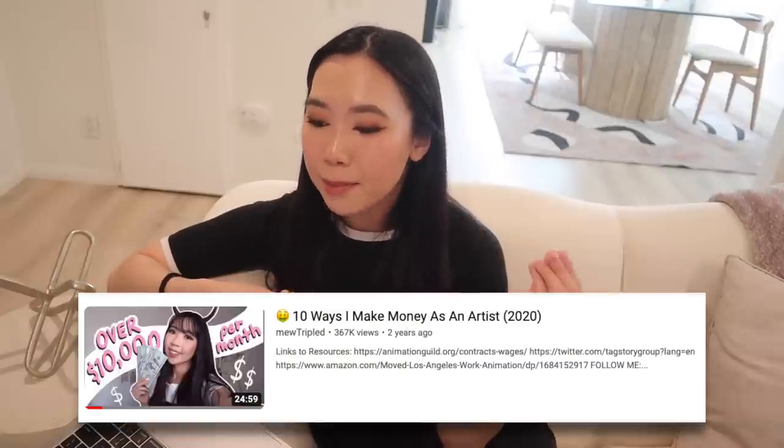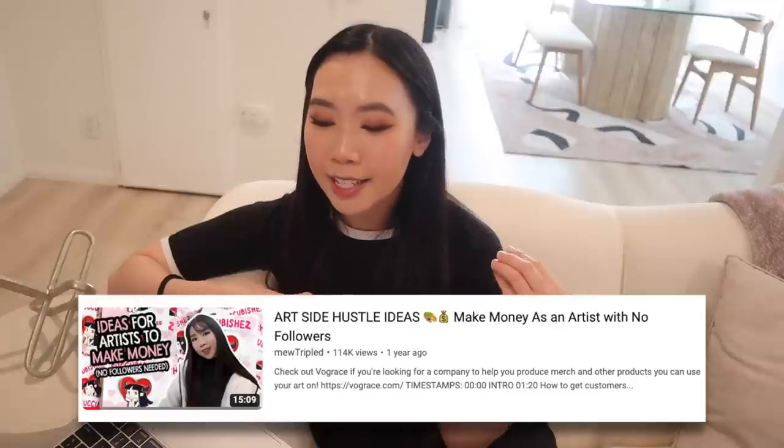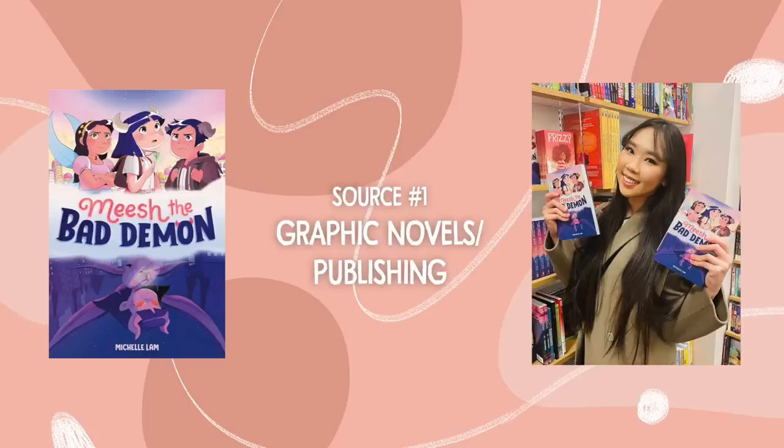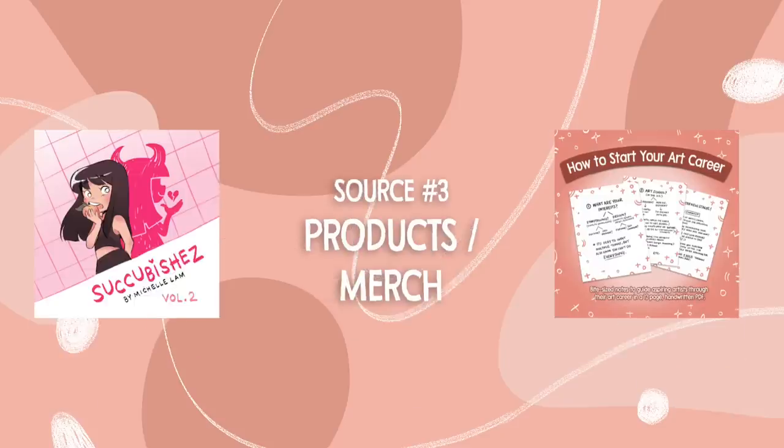In this video, I'm just going to be talking about my art side hustles, not really my full-time art job. If you'd like to learn more about my financial journey as an artist, I've made other videos such as how I make money as an artist, 10 ways I make money as an artist, art side hustle ideas, and how I make money as a full-time artist in 2022. The four main ways I make money through my side hustles come from my book/graphic novel, social media, products and merch, and freelance projects — and from these four, there are little subsets that branch out.